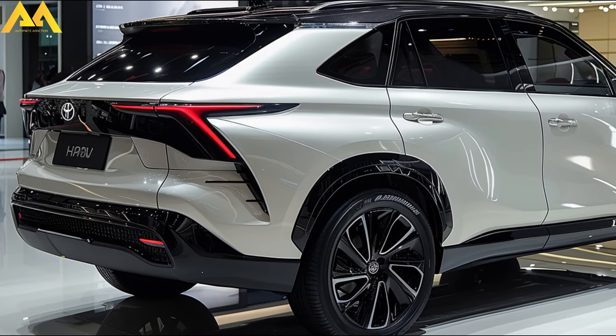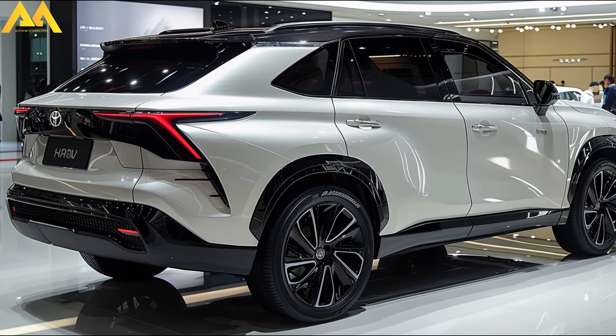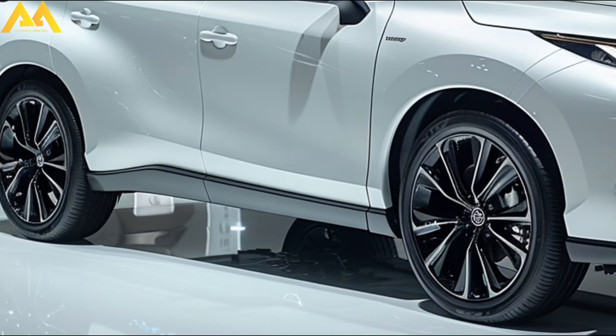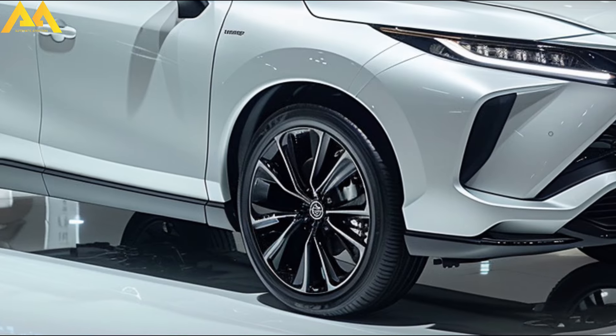The new Harrier will also have a number of innovative wheel choices and designs, which will improve its aesthetic appeal even more. Drivers and passengers should anticipate a spacious cabin with a larger touchscreen entertainment system, possibly measuring 12.3 inches, inside the 2025 Harrier.